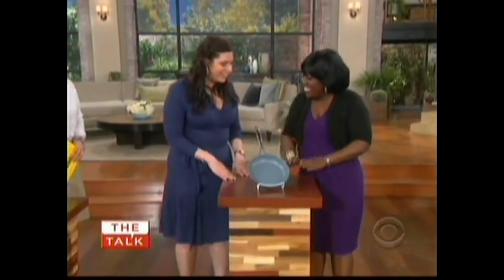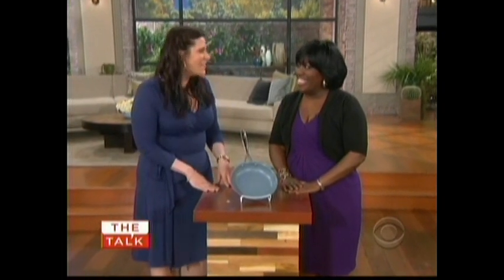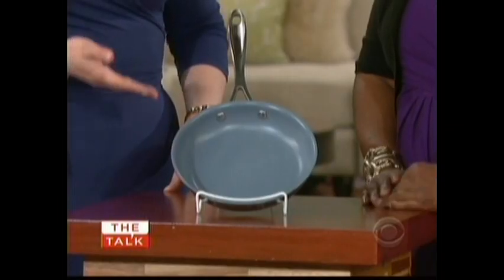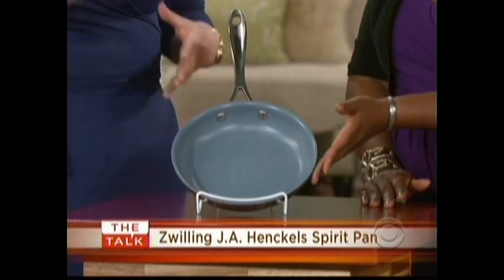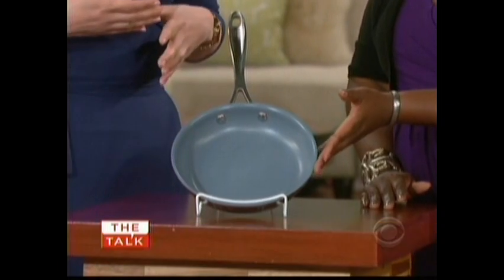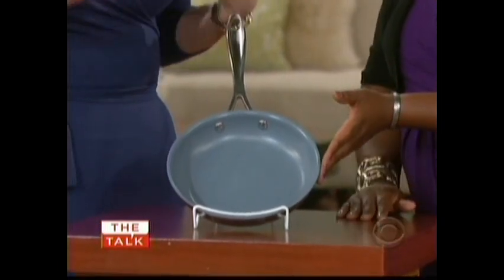Today we have from Zwilling their Spirit pan. This is made of Thermolon coating, which is ceramic-based. This non-stick is so great — it's so tough it can really take a beating. It's a perfect size to make omelets in the morning, crepes, pancakes — anything for your breakfast needs is right here in this pan.